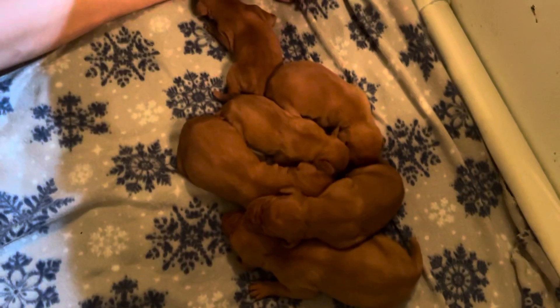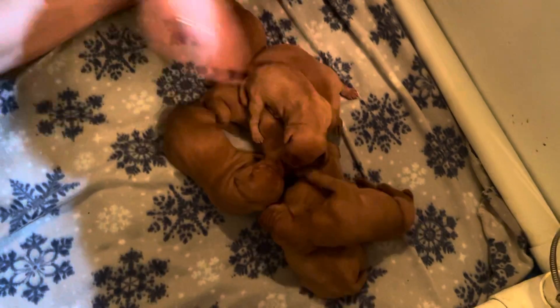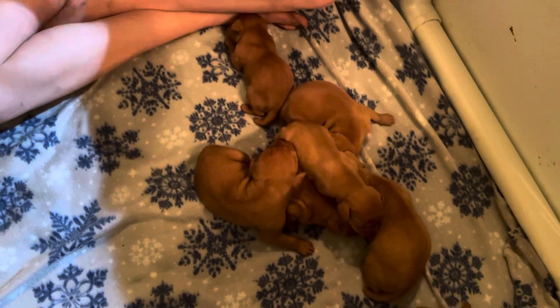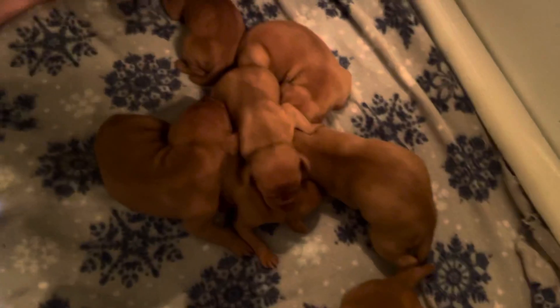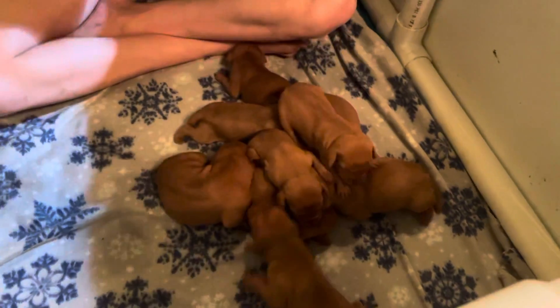That is a male, that is a male. That is a male. Wait — I think that's a female. This one, I can't really tell... it's the belly button. Yeah, that's a female. And this is a female. All right, so those are all females.